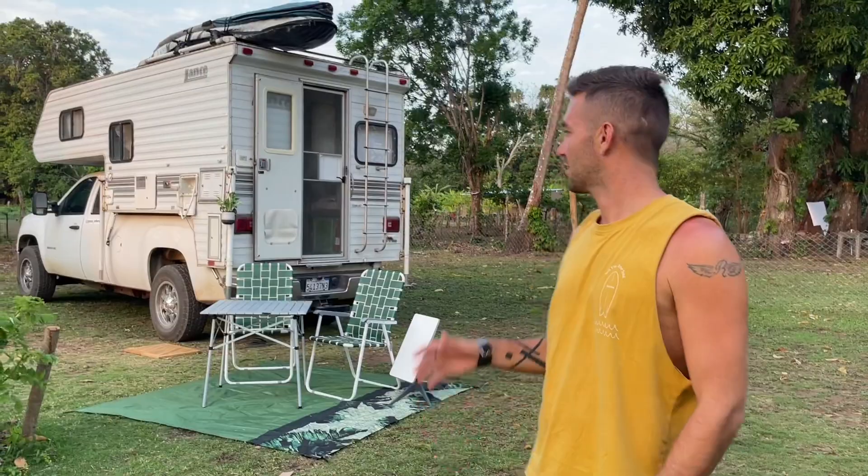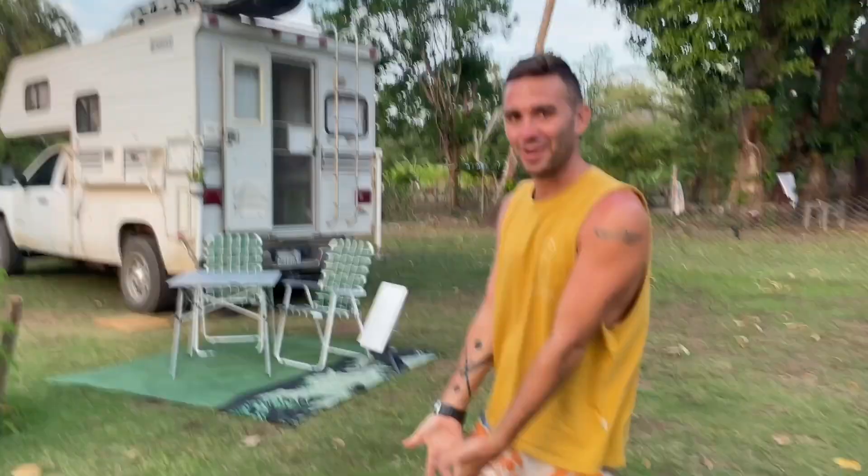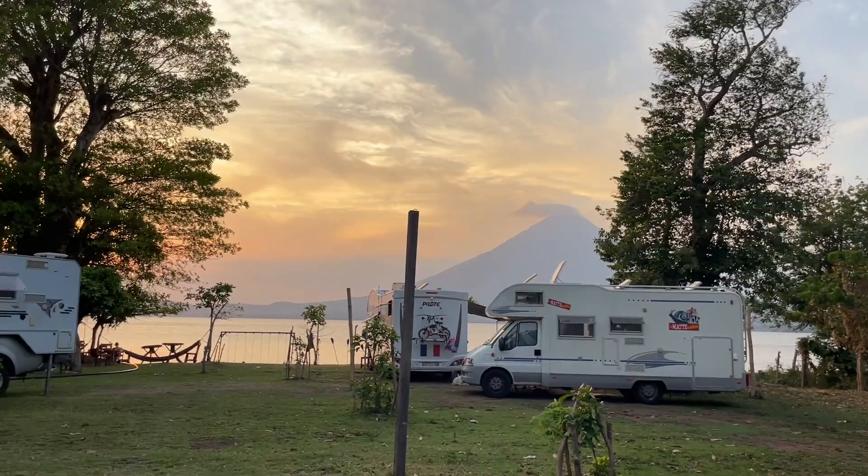We are so stoked to have found this campground. We drove around the island looking for other accommodation and for some reason we couldn't find one that would accept Nala, so it was meant to be that we ended up here. We had been looking for a patch of grass the whole trip and we have this view of the volcano. It's a magical sunset right now so we're just going to grab a couple of beers and chill.